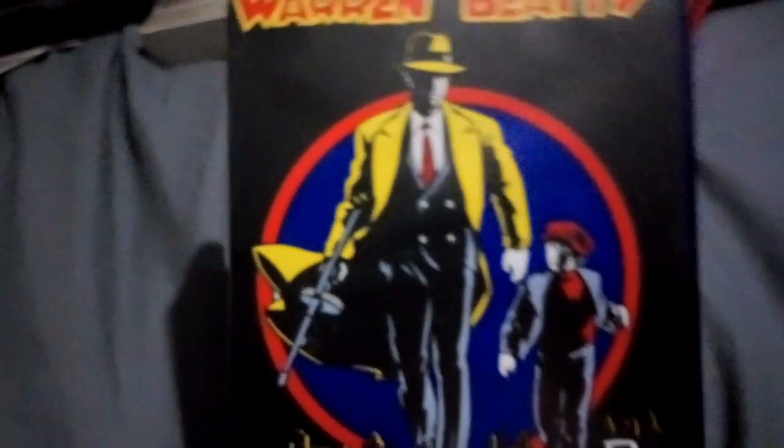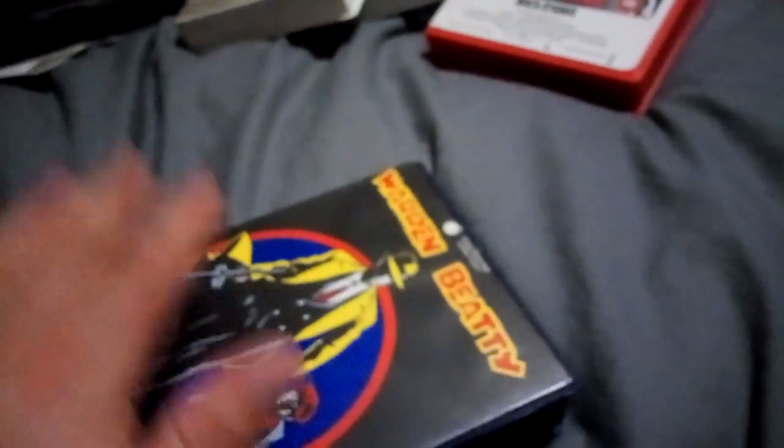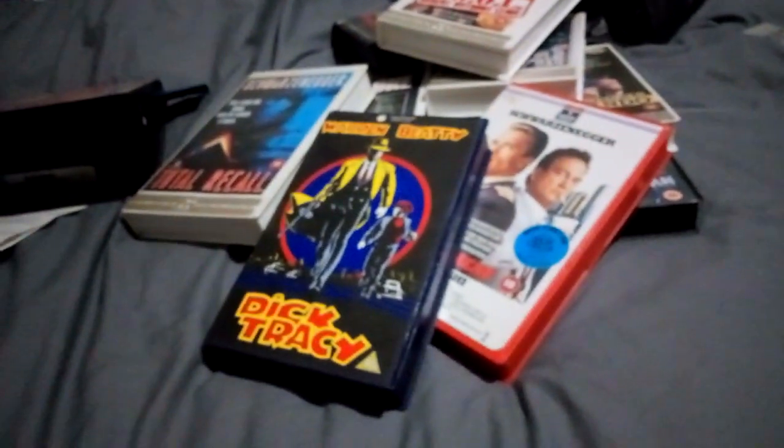Then finally, Warren Beatty in the classic Dick Tracy. Once again, all these tapes are mint, beautiful, play perfect — not a line or scratch on them. Not like other sellers on eBay. Anyway, until next time, stay collecting!